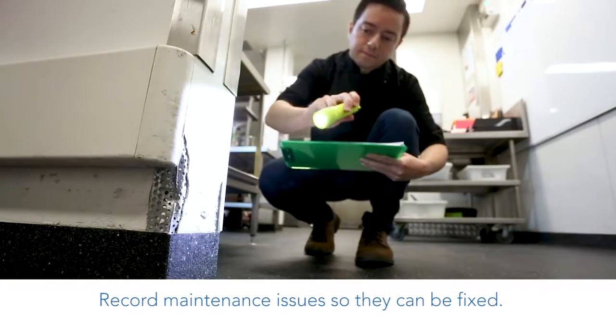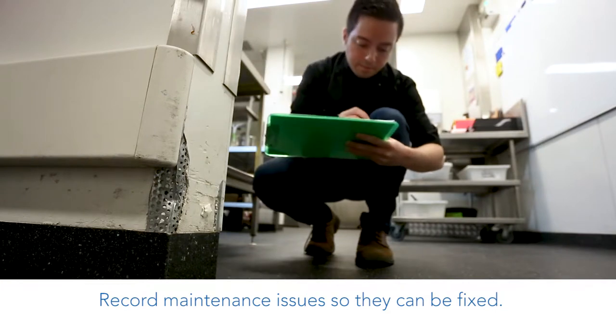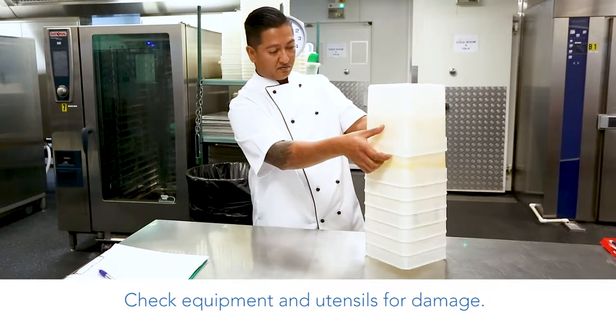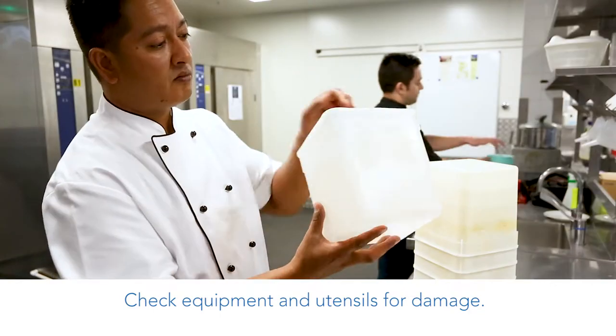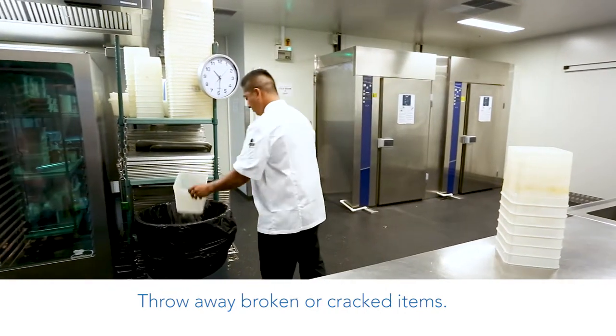Record maintenance issues so they can be fixed. Check equipment and utensils for damage. Throw away broken or cracked items.